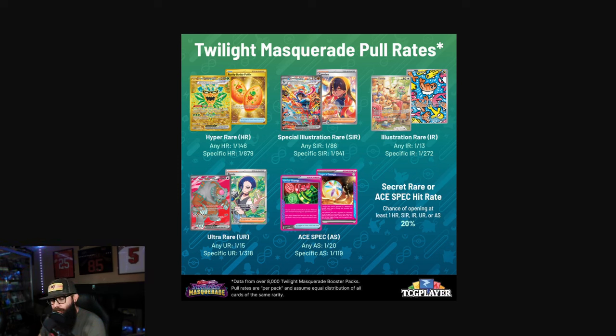All these graphics are from TCG Player, and as you can see, it says the data is from over 8,000 Masquerade booster packs — so that's a lot of packs to have ripped. You can just see how rare some of these cards are. I want to talk specifically about the Greninja and the Carmine, but mainly the Greninja. Any SIR is 1 in 86 packs, but for a specific SIR — this Greninja — it's one out of every 941 packs.